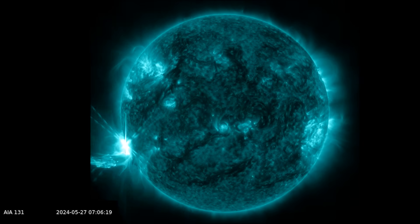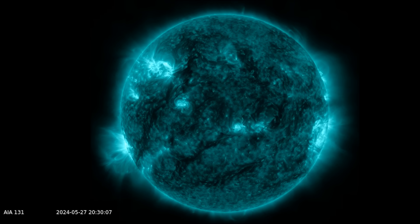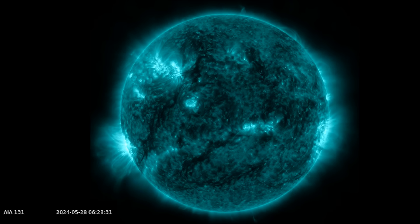Hi everyone and welcome back to another space weather and earth energy update video. We have a bunch of bioelectric activations coming our way.